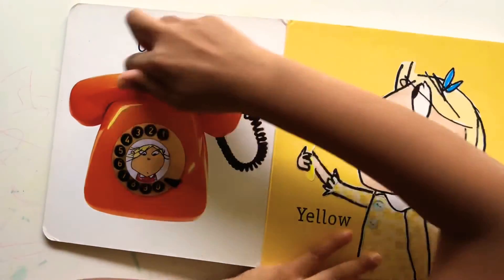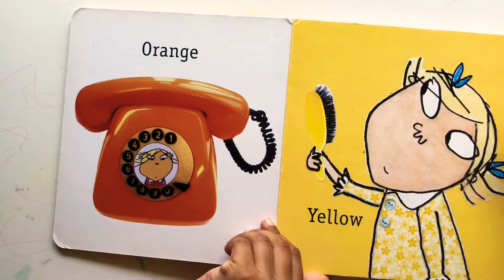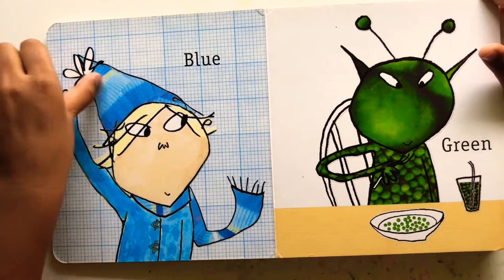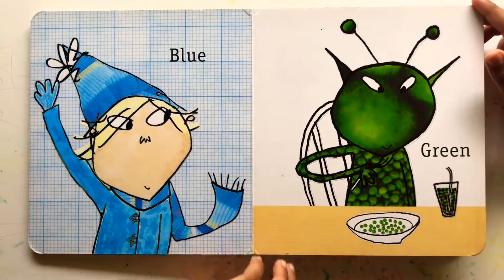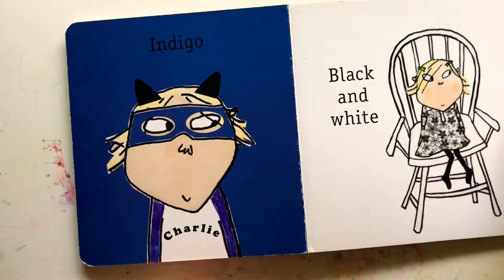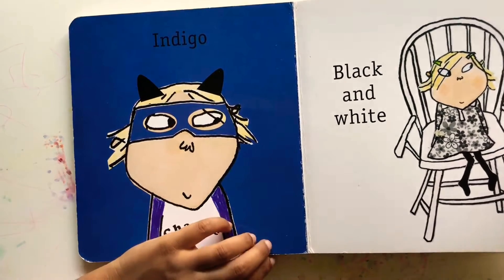Orange telephone. Yellow tone. Blue winter hat. Green alien — and peas and a drink for him. Indigo. Black and white.